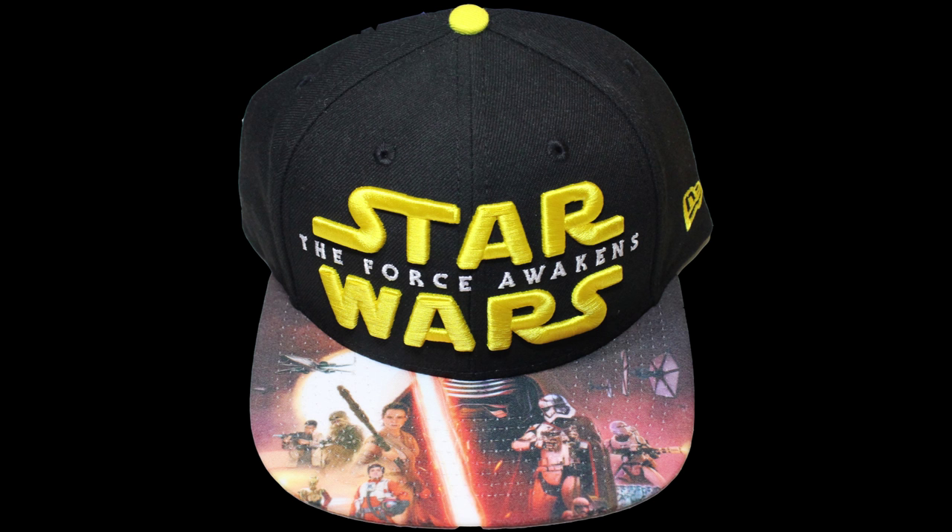This is a really cool hat because it's officially licensed by Disney. It has some cool 3D embroidered logo — the whole Star Wars logo part of it is at least a centimeter, if not like a quarter of an inch, raised, so it's embroidered. It's really cool. I have one myself. And then on the flap, or the bill, it has a full print of like a movie poster-esque from Star Wars Force Awakens. Really cool hat, and I'll be giving one away completely free.